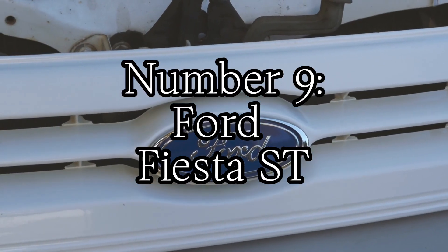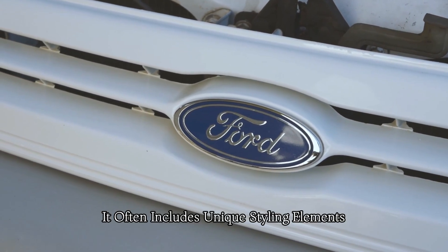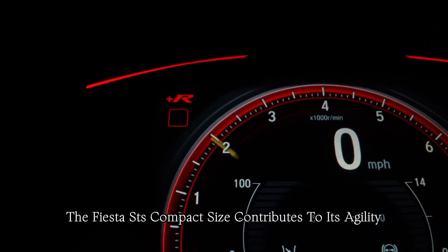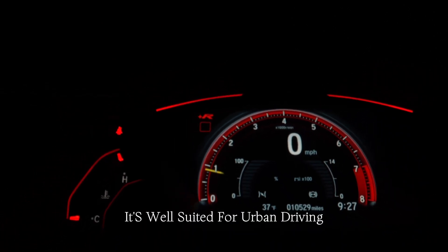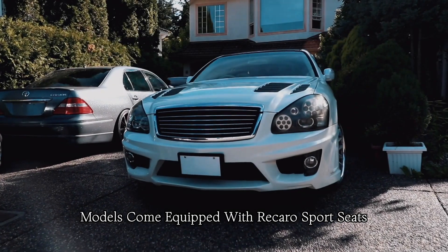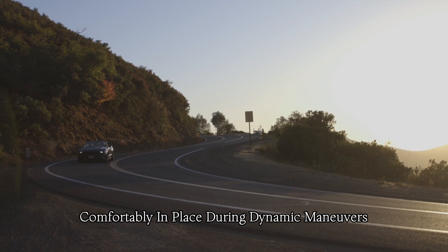Number nine: Ford Fiesta ST. The Fiesta ST features a sporty and aggressive exterior design that sets it apart from standard Fiesta models. It often includes unique styling elements such as a distinctive grille, alloy wheels, and aerodynamic enhancements. The Fiesta ST's compact size contributes to its agility and maneuverability — it's well-suited for urban driving, making it easy to navigate through traffic and park in tight spaces. Many Fiesta ST models come equipped with Recaro Sport Seats, which provide excellent support during spirited driving, ensuring the driver remains comfortably in place during dynamic maneuvers.